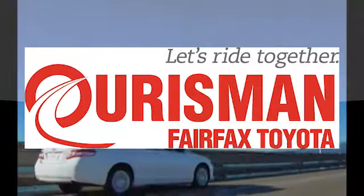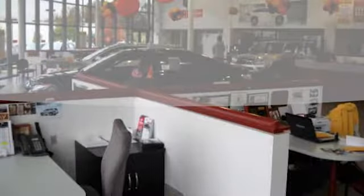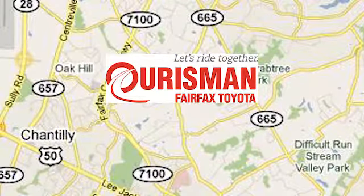Orsman Automotive of Virginia has been a leading name in the automotive world for customers in Northern Virginia, Maryland, and D.C. for many years. We're conveniently located at 10287 Fairfax Boulevard in Fairfax, Virginia. We'll see you soon.